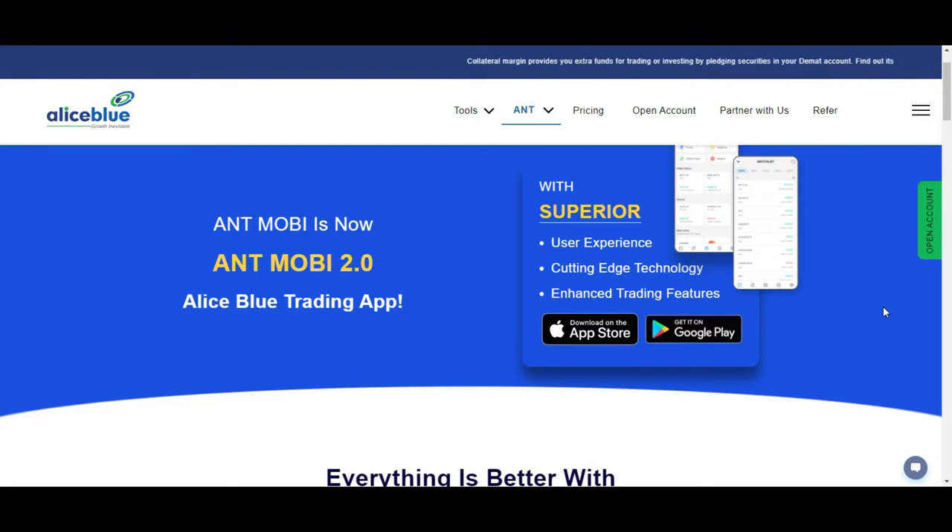Good evening, everyone. Namaskar. Welcome you all into the post-market analysis video presented by Alice Blue India. My name is Nankush Paul. I'm an ASM certified investment advisor.